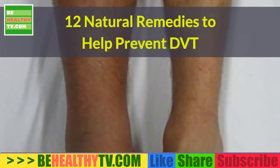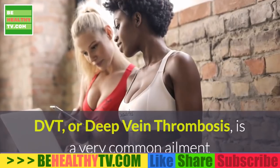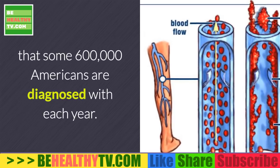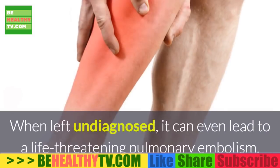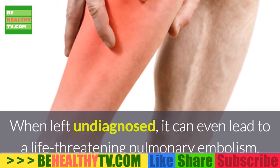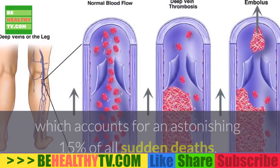12 Natural Remedies to Help Prevent DVT. DVT, or deep vein thrombosis, is a very common ailment that some 600,000 Americans are diagnosed with each year. When left undiagnosed, it can even lead to a life-threatening pulmonary embolism, which accounts for an astonishing 15% of all sudden deaths.